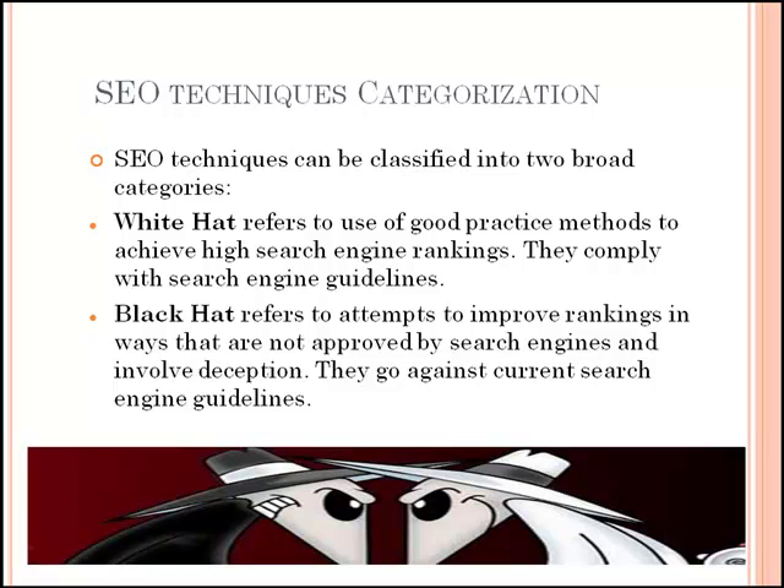White hat techniques comply with search engine guidelines. White hat SEO refers to the use of techniques and strategies that target the human audience, as opposed to a search engine. Techniques typically used in white hat SEO include using keywords and keyword analysis, doing research, rewriting meta tags in order for them to be more relevant, backlinking, link building, as well as writing content for human readers. Those who use white hat SEO expect to make a long-term investment on their website, as the results last a long time.